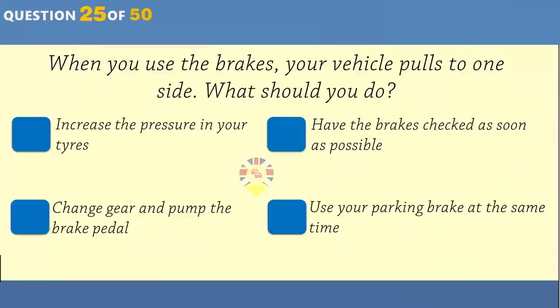What should you do if you see a large box fall from a lorry onto the motorway? Go to the next emergency telephone and report the hazard. Catch up with the lorry and try to get the driver's attention. Stop close to the box until the police arrive. Pull over to the hard shoulder, then remove the box.